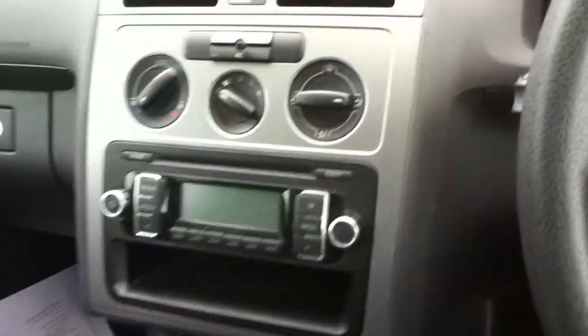In the centre you have the CD player. You can also see what the odometer is reading.